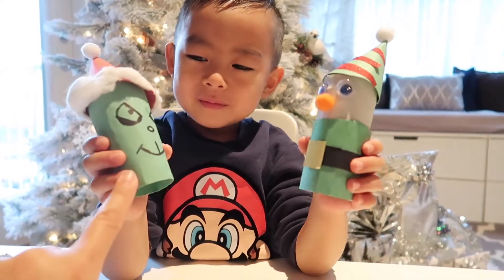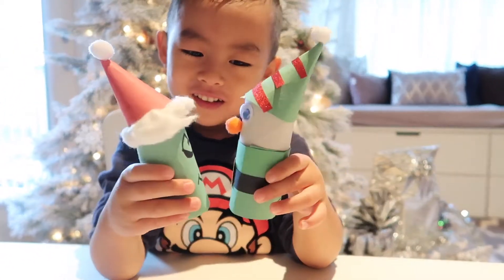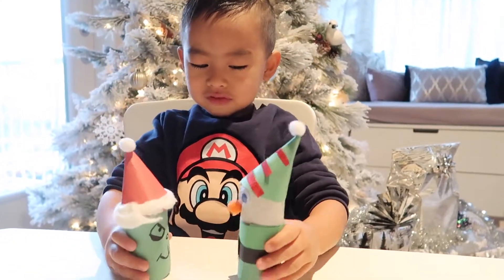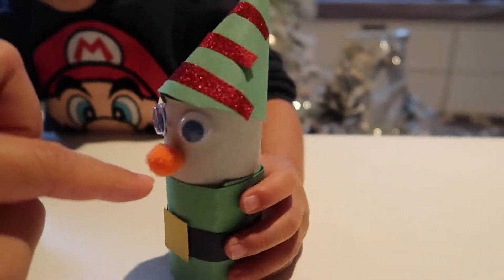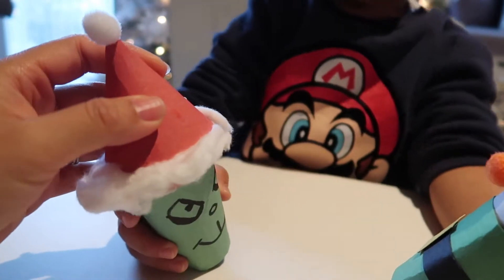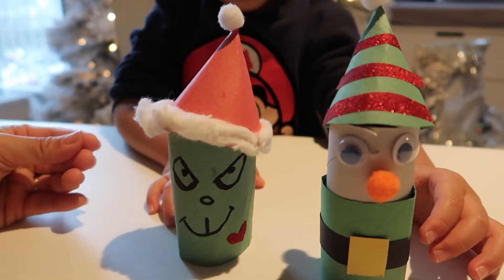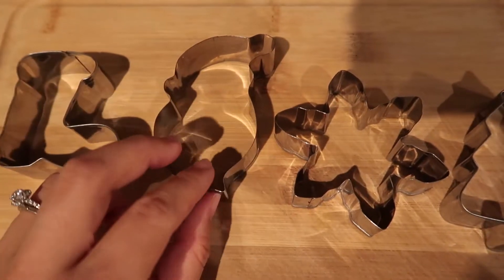Brandon likes both the Grinch and elves. It's really easy — you can just use used toilet paper rolls or cardboard. I have tons of these on hand at home. You can also use cotton balls for the Santa hat, and just use a marker to draw the face.